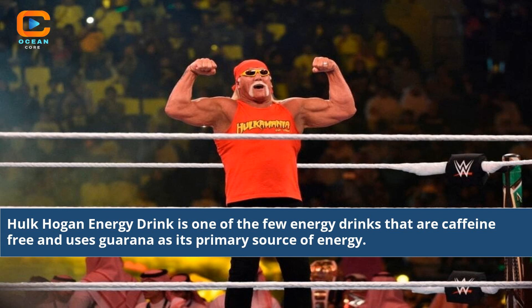Hulk Hogan energy drink is one of the few energy drinks that are caffeine-free and uses Gerina as its primary source of energy.